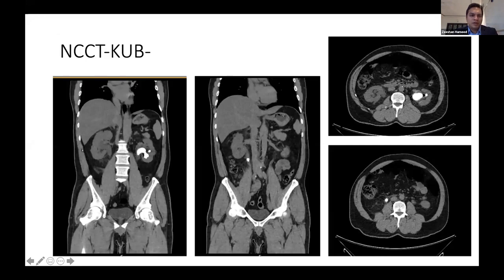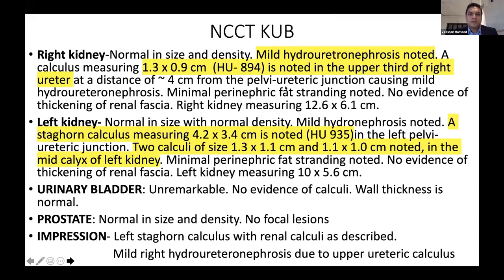The CT image shows right mild hydro-ureteronephrosis with the proximal ureteric stone, and on the left side a partial staghorn calculus. Hounsfield unit was 894 on the right side and 935 on the left side.